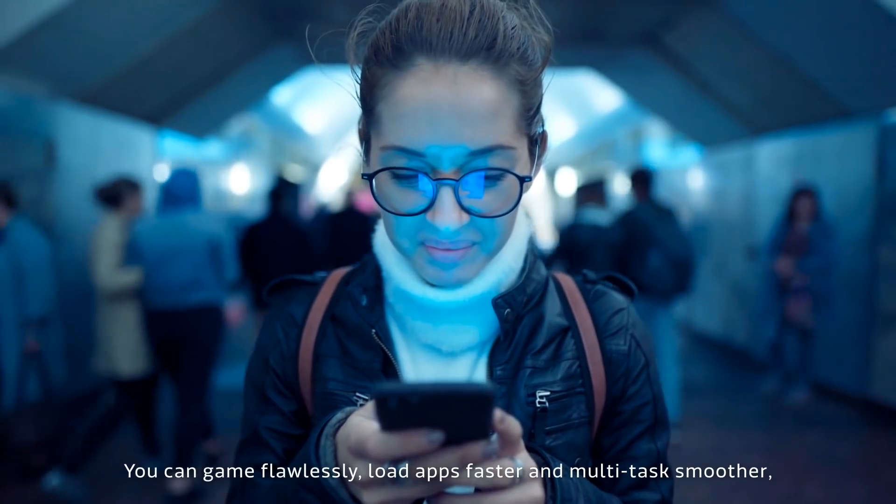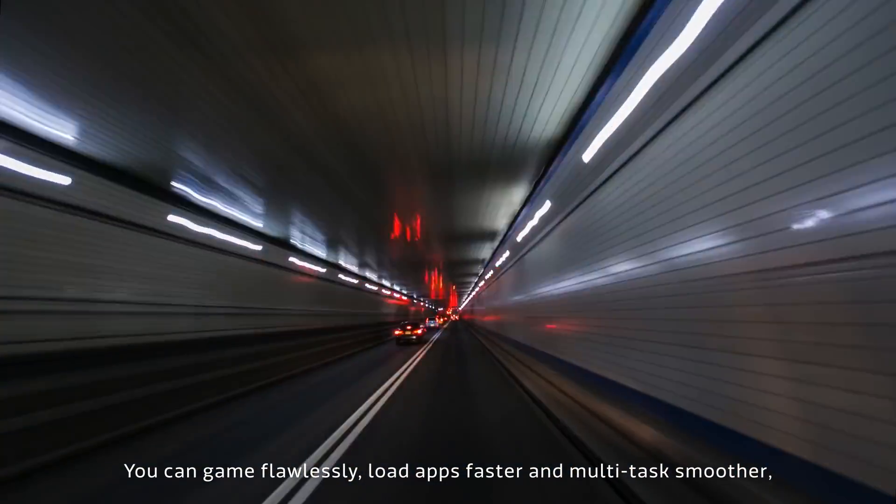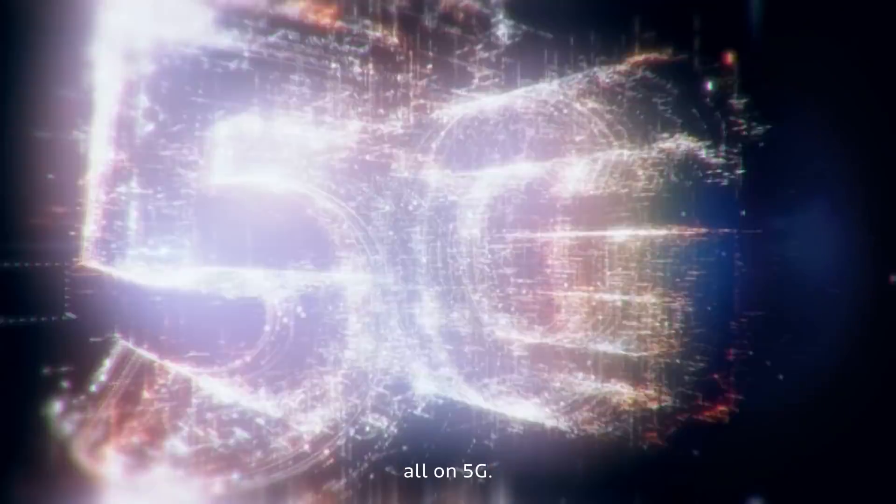You can game flawlessly, load apps faster, and multi-task smoother, all on 5G.